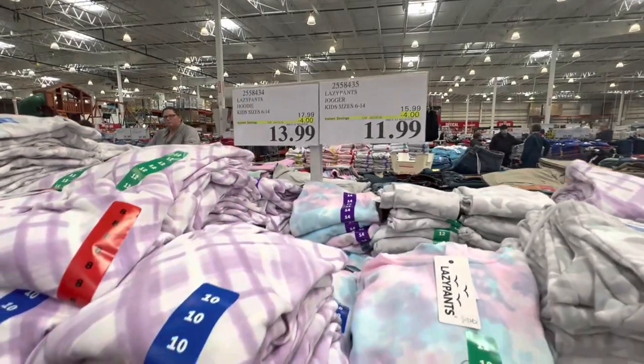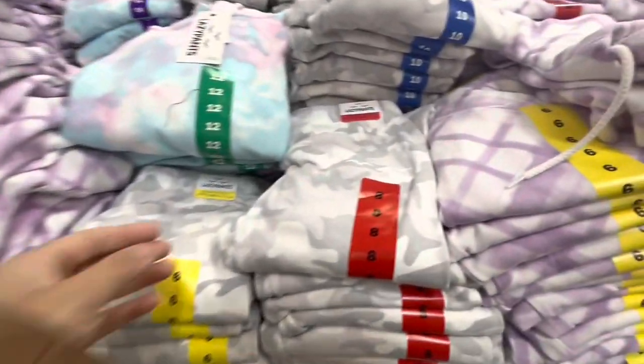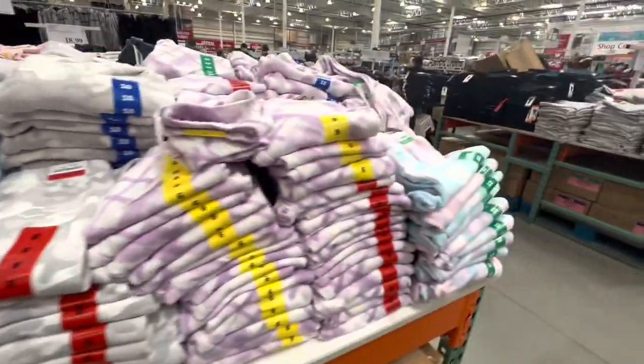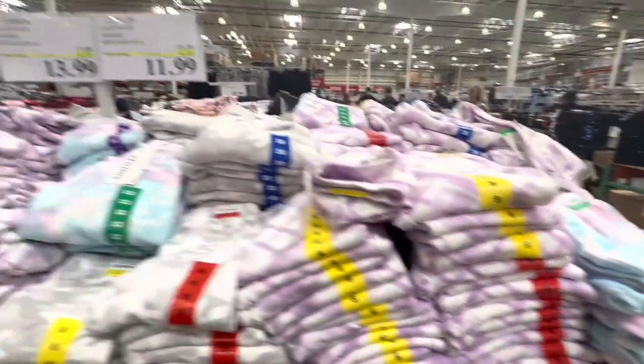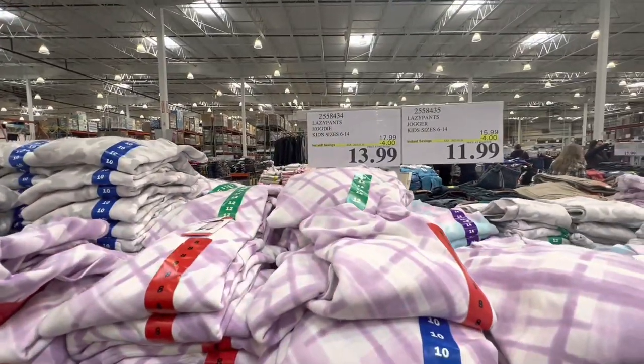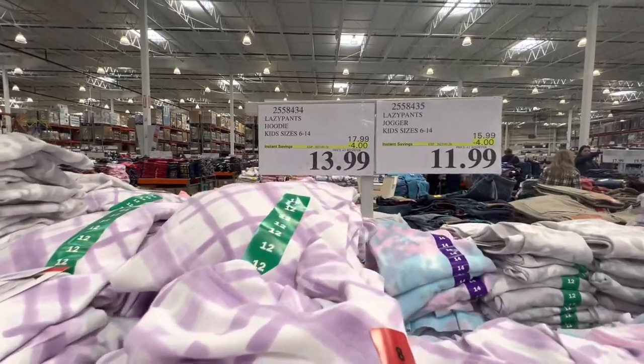Lazy pants joggers and hoodies are on deal right now — $11.99 for the joggers and $13.99 for the hoodies. You have a few different colors to choose from and these are available in kids' sizes 6 to 14.